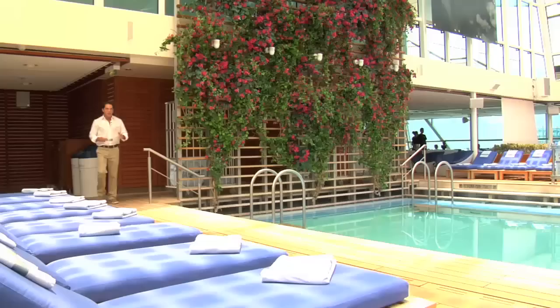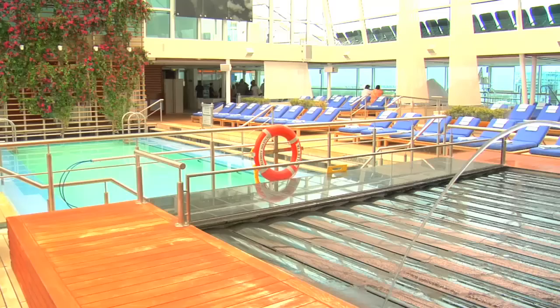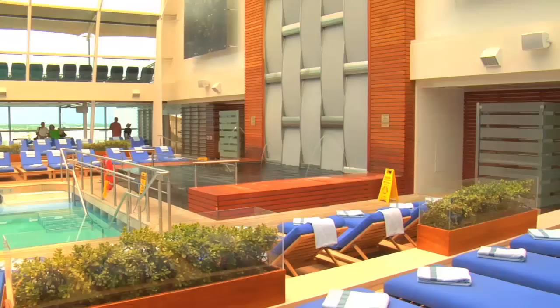The Celebrity Solstice has three pools. Two are outside, and then there's this one — their indoor pool area called the Solarium. It's a great place to come if the weather turns bad or if the sun isn't shining. It's air-conditioned, and another great thing: if you want to get away from the kids and have some quiet time, you come here because this is adults only.